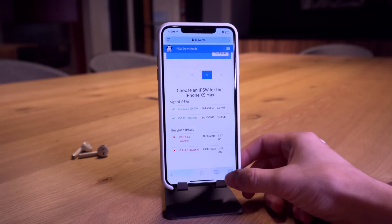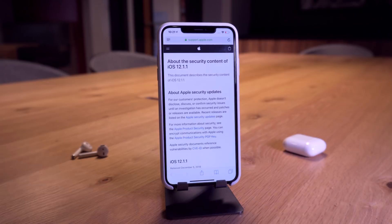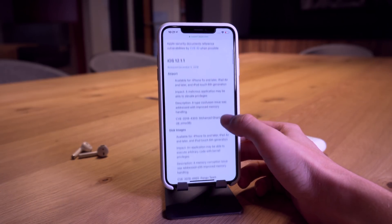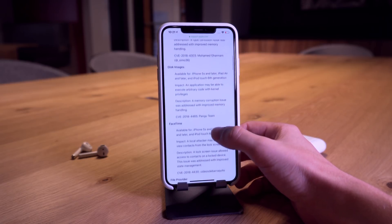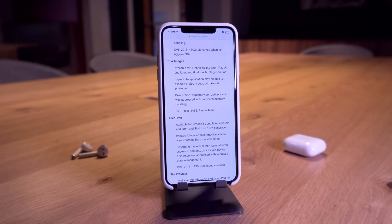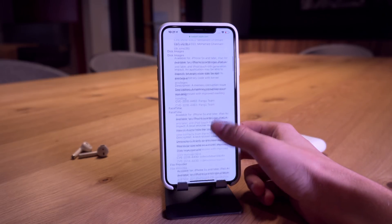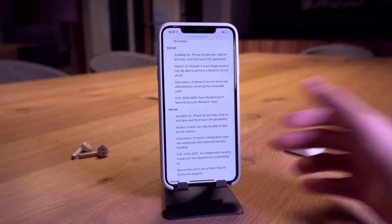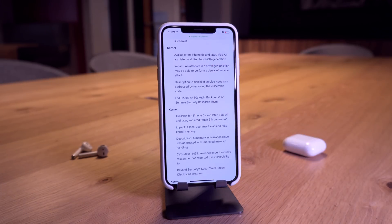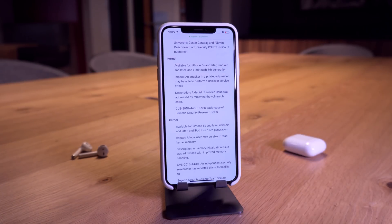With every iOS release, Apple also releases its security contents and release notes detailing what has been patched, all security updates, and bug fixes. This is a really interesting release because iOS 12.1.1 patches some really interesting things, and major key players such as the Pangu team were actually accredited on this list. There are a few disk image bugs, but more notably, iOS 12.1.1 patches five kernel-level vulnerabilities.